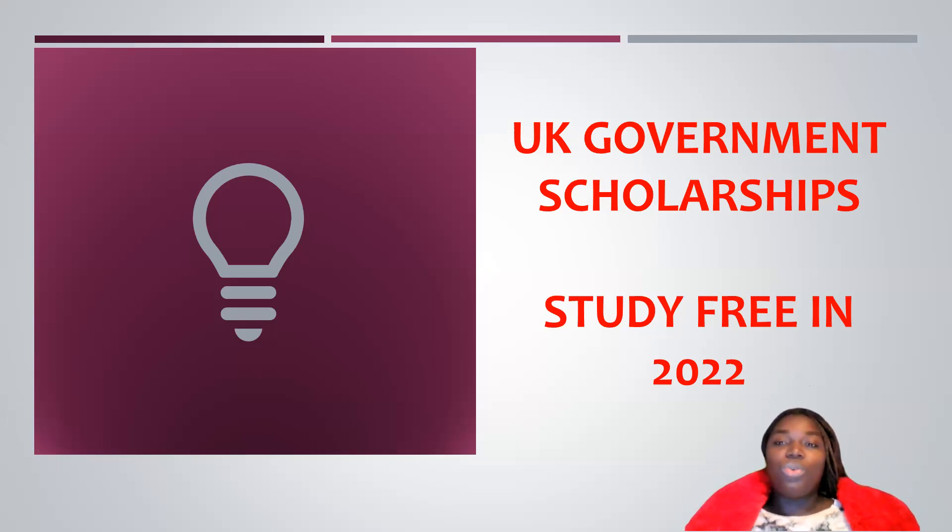Today, I have brought to you UK government scholarships that allow you to study in the UK for free in 2022. If you need to come to study here, please consider checking out the scholarship opportunities. You just might be eligible for one or two of them. If you get the scholarships, they allow you to study free of charge in the United Kingdom. Now, let's get into the video.